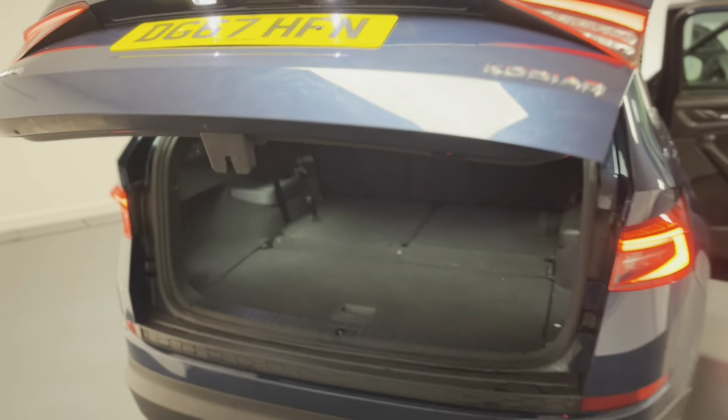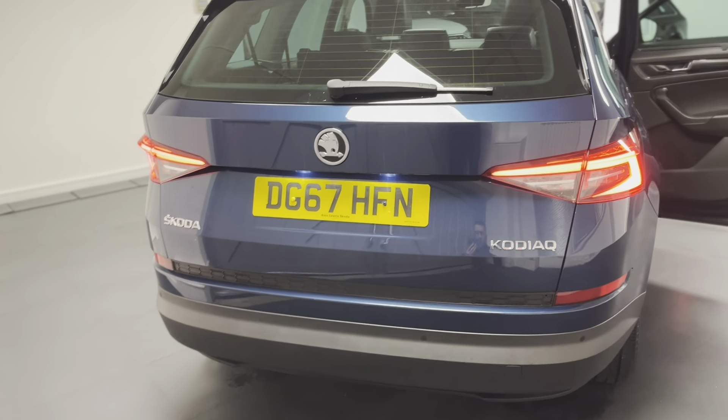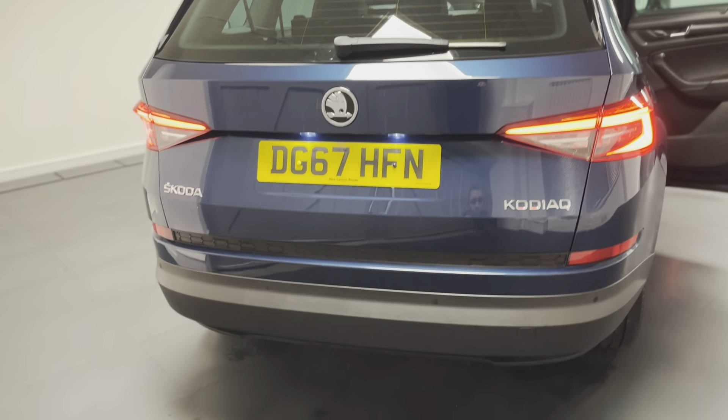The Edition comes with an electric tailgate, with the button just up here, which is really nice. If you've got kids or shopping and luggage, you can open it with just the touch of a button.